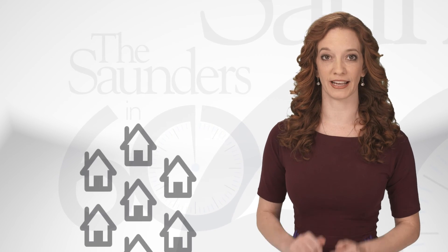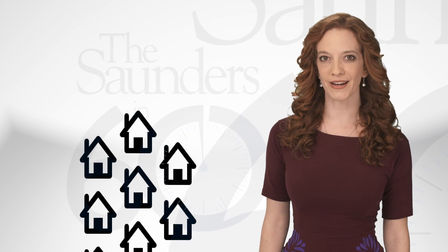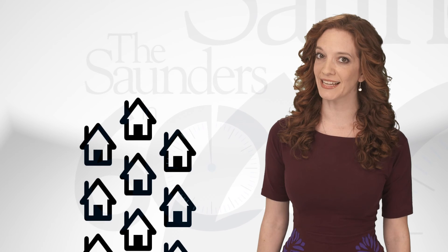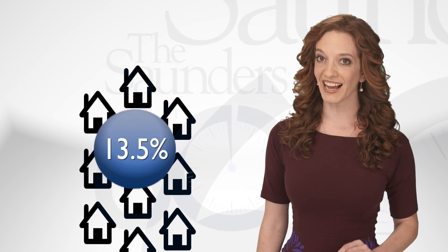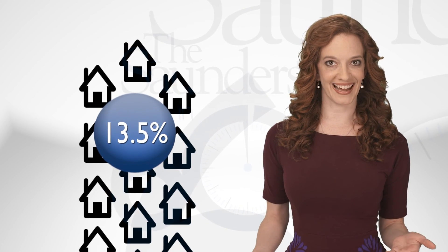Increasing home inventory. For a long time, home buyers have been competing for a limited number of properties for sale. But in November last year, there was a 13.5% increase in the number of available homes.